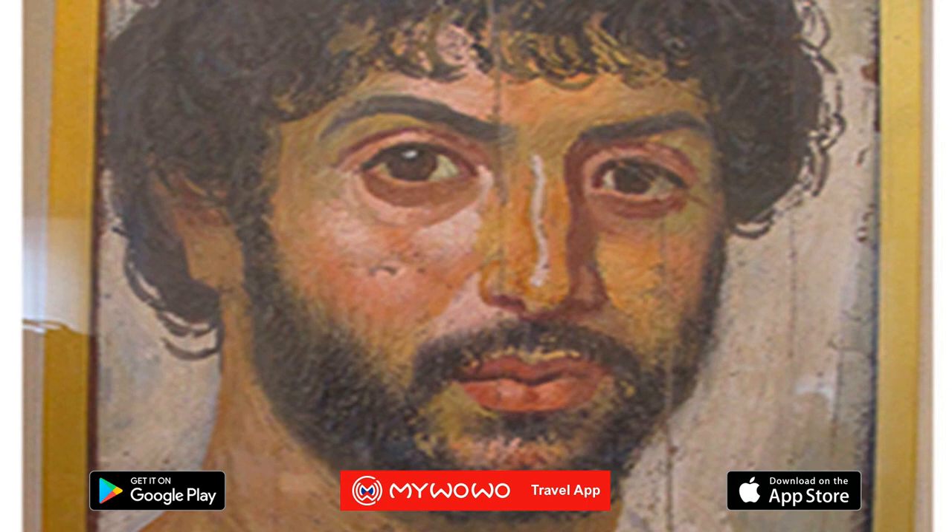One of the most interesting exhibitions in the Pushkin Museum is the comprehensive section dedicated to ancient Egypt. Most of the objects, including mummies, vases, and statues, have been on display since the museum opened in 1912 and come from Vladimir Golanishev's collection.